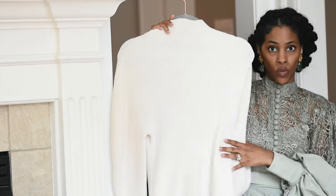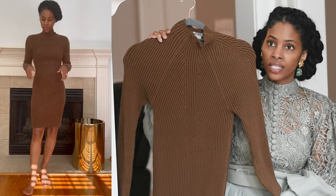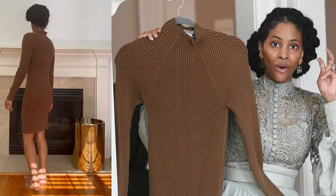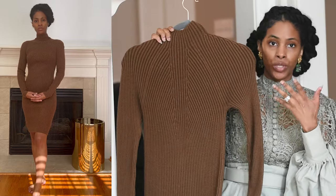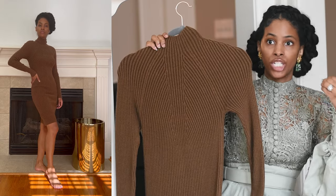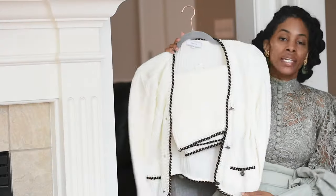This next one is from Forever 21 — this is definitely like a game day sweater dress. I haven't worn this for an outfit in ages. Again, remember when talking about affordable options, make sure you are picking colors that are rich and deep — not necessarily muted, but your neutrals and things like that.